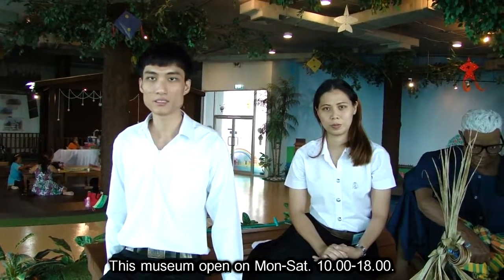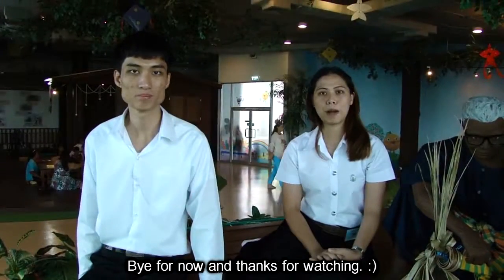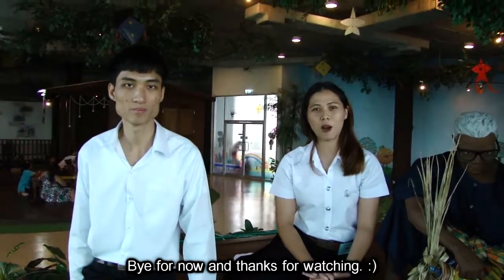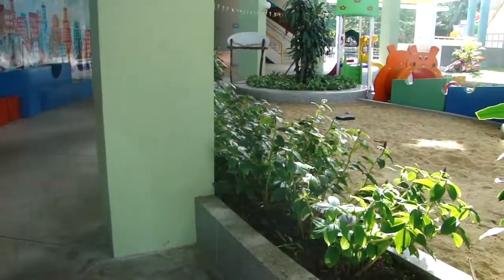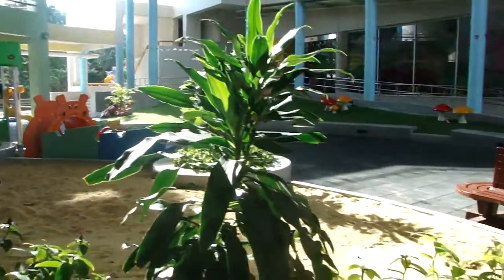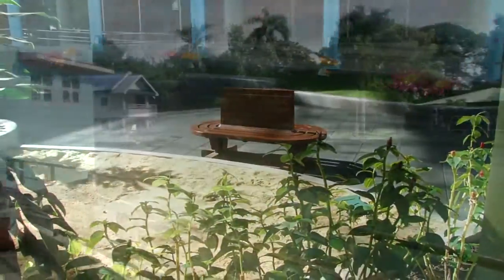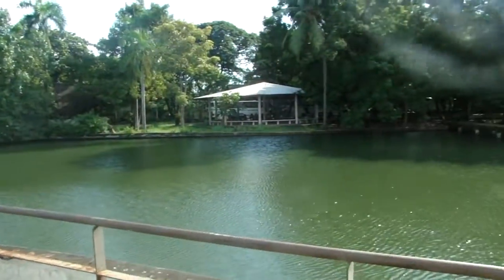This museum is open Monday to Saturday, 10:00 to 18:00. Bye for now and thanks for watching. Thank you.